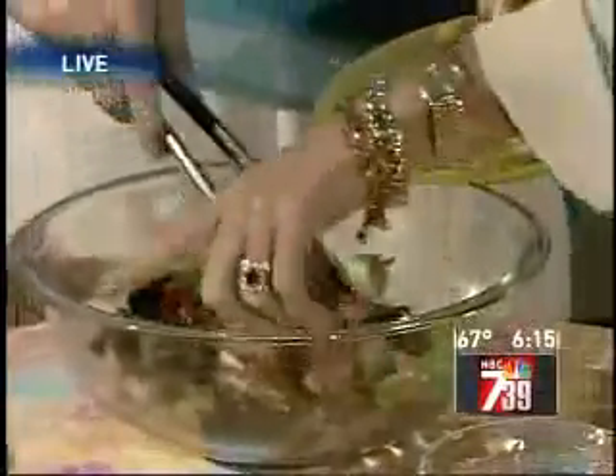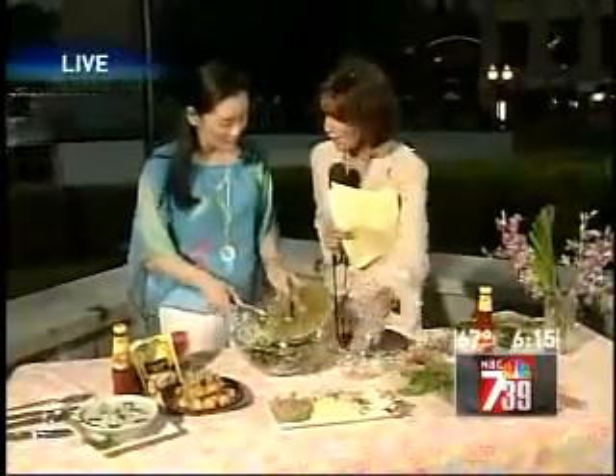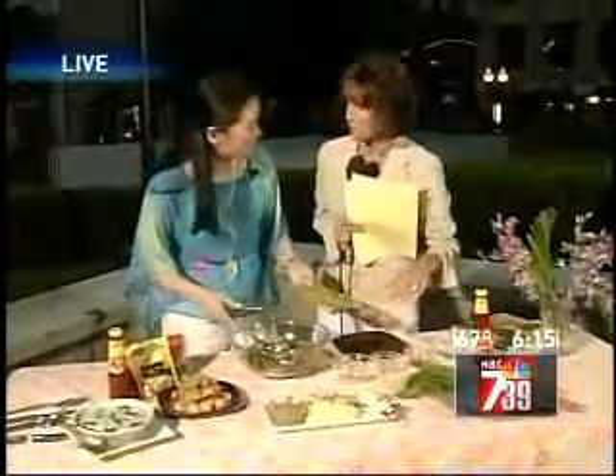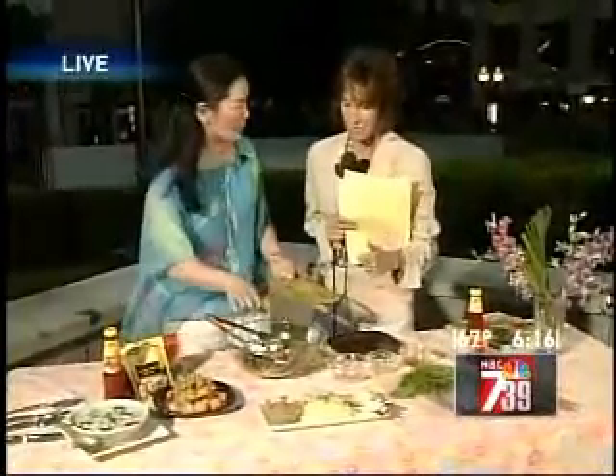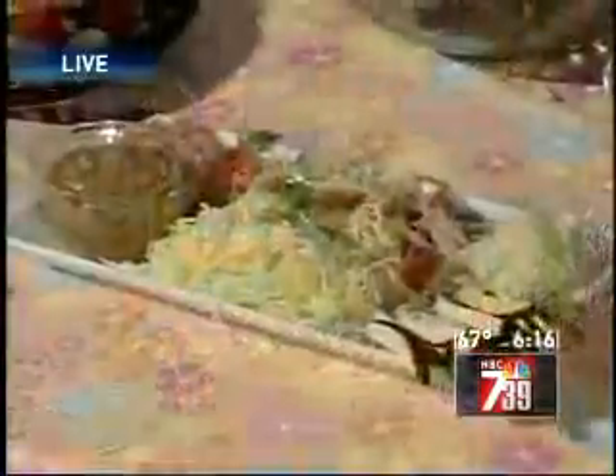Is it also about how you arrange it on the plate? Like, we think of feng shui as arranging your furniture in a certain way — is it about how you arrange it on the plate as well? Yes. Always think about color and harmony. You have red, you have green, and you have light color. You don't want to have the plate all red.